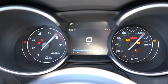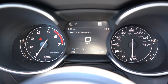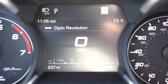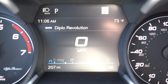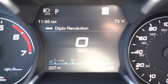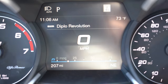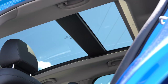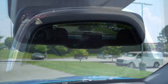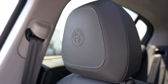Once started, the gauges do a full sweep — tachometer on the left, speedometer on the right, with a digital display front and center controlled by steering wheel-mounted controls. You can check out a full digital speedometer, your current drive mode, outside temperature, and miles until empty, among other information. The drive modes also change the display color: Dynamic is red, Natural is blue, and All-Weather is green. Moving to overall interior features: a power sunroof comes with the TI trim and up, dual-zone climate control is standard across the board, and the auto-dimming rearview mirror and wireless phone charger are also standard on every trim level.